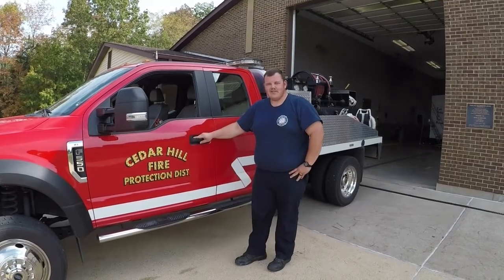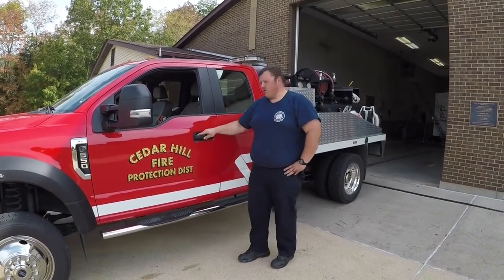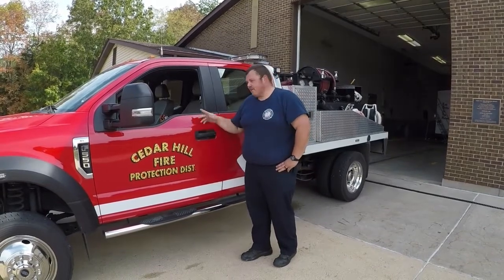Hi everybody, I'm Jared. I'm an engineer here at Cedar Hill Fire Protection District. I'm going to take you on a tour of our 7738. It's our brush truck we keep here at Three House. Let's take a look inside.